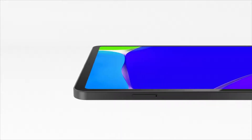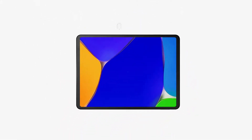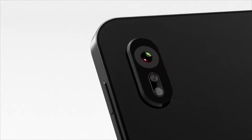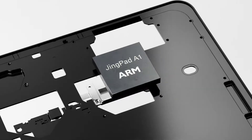GenPad A1 also brings the first 11-inch AMOLED, 266 pixels per inch screen to the Linux world. The 4-to-3 screen size ratio is perfect for productivity. GenPad A1 has an 8-megapixel front camera and a 16-megapixel back camera, and the 8-core CPU can provide you with a powerful experience both for work and play.